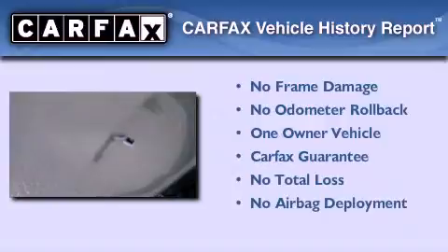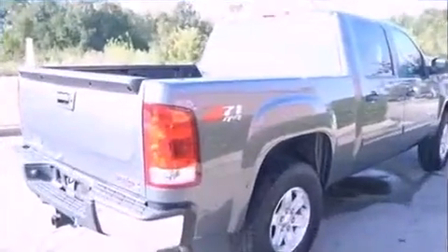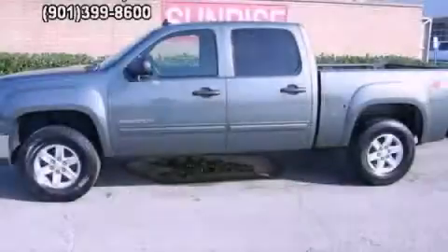This GMC has had only one owner and it qualifies for the Carfax Buy Back Guarantee. Stop by today and test drive this automobile for yourself.